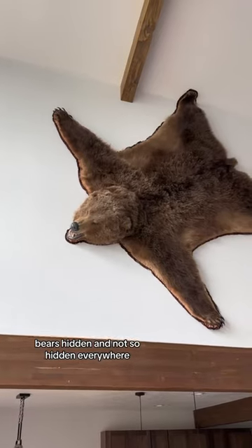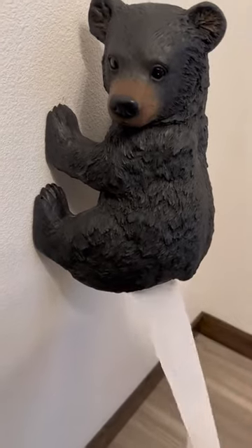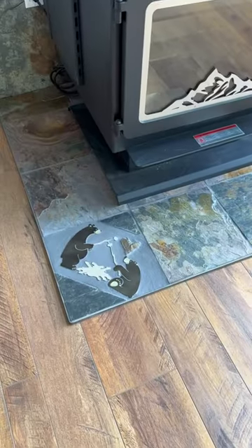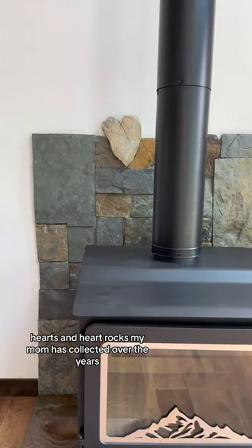Bears hidden and not so hidden everywhere. Also hidden everywhere: hearts and heart rocks my mom has collected over the years.